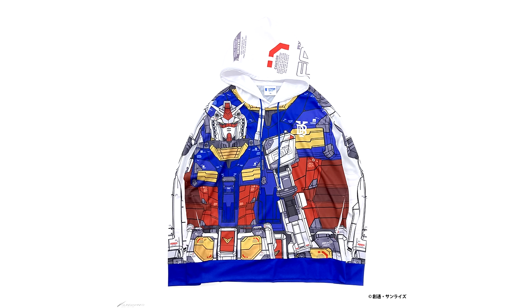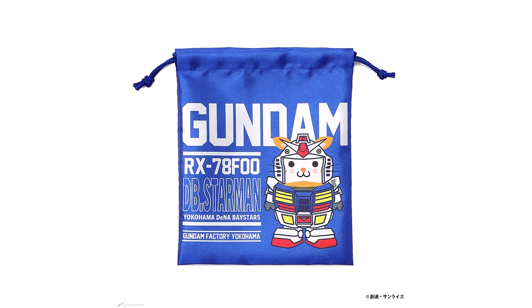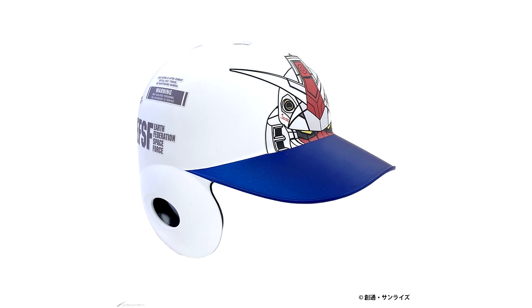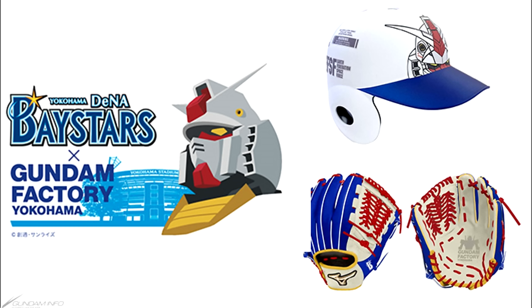Finally, from the Gundam Factory Yokohama collaboration with the Yokohama DeNA BayStars, there are more items featuring their mascot dressed up as the RX-78 F00 Gundam. What really caught my attention is that they're now also selling Gundam-themed baseball equipment — a helmet for righties or lefties for 50,000 yen (331 US) and a glove only for righties for 95,000 yen (628 US). These are available through the BayStars online store, though you'll likely need a proxy buying service.